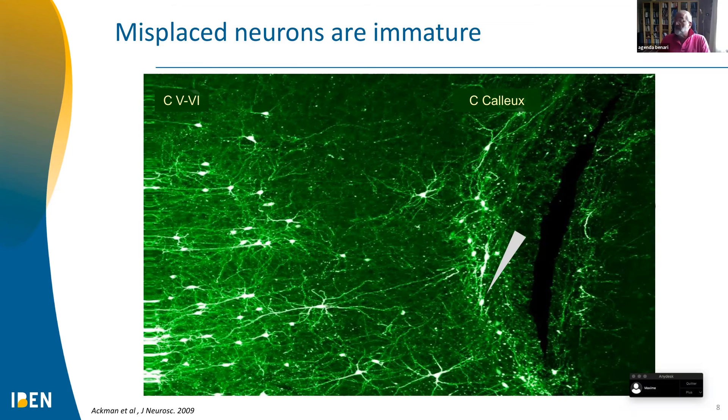One of the most convincing pieces of evidence is what we discovered more than three decades ago. We started recording immature neurons in the hippocampus, cortex, and other brain regions, and discovered that neurons in the developing brain have depolarizing GABA — excitatory GABA instead of inhibitory GABA — because they have high levels of chloride inside. This is due to two co-transporters: NKCC1, which imports chloride (one sodium, one potassium, two chloride), and KCC2, which exports chloride (one potassium, two chloride). In the developing brain, NKCC1 is very active and KCC2 is not, so chloride accumulates.